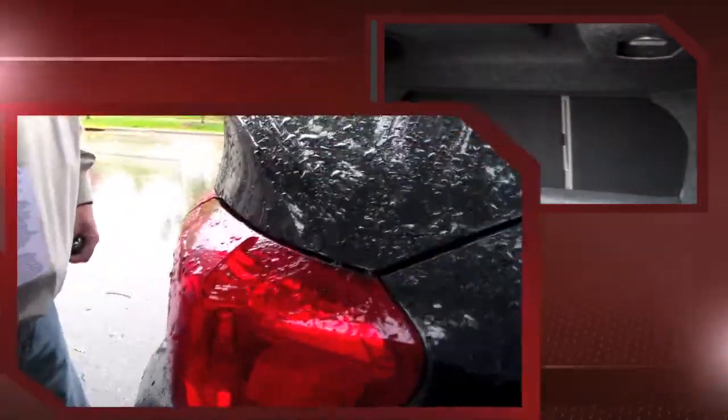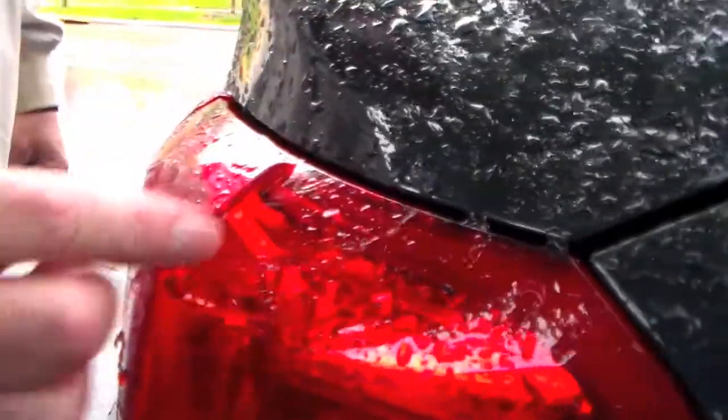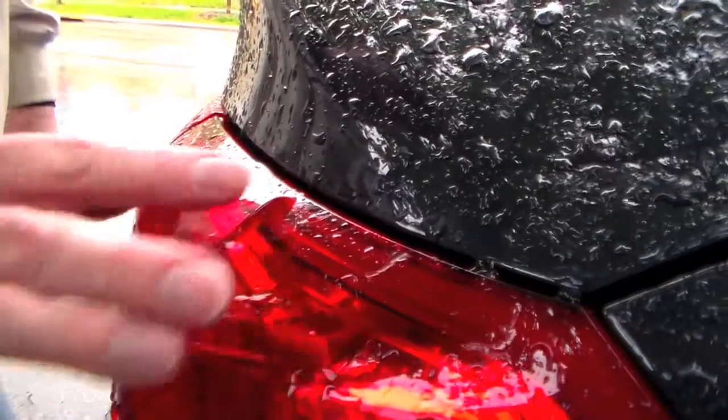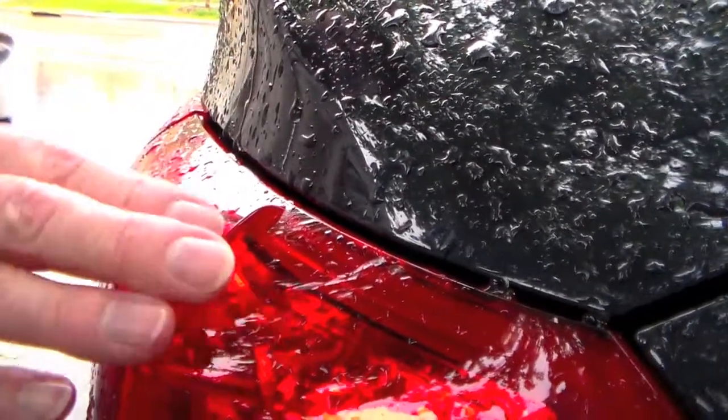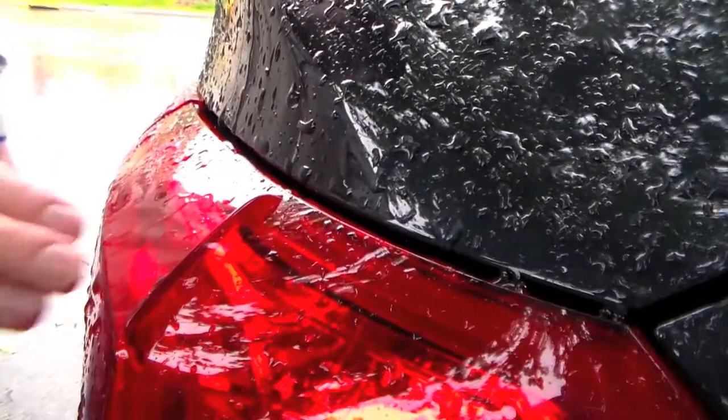Look at the size of this trunk. This is what we call a four-body trunk in my neighborhood. You could get a lot of luggage into this thing. They thought of everything. There's a little notch here in the light — you can't really see it too much, but I can feel it right here. This is an aerodynamic thing that helps cut the drag on the car to help boost that gas mileage.